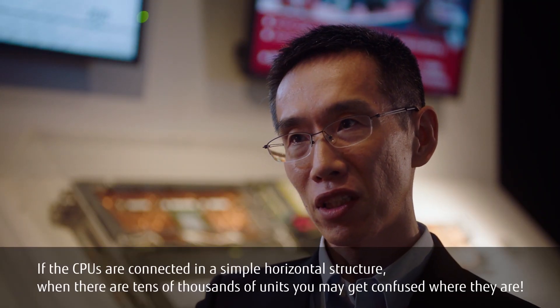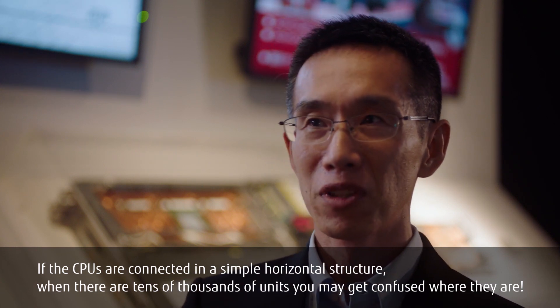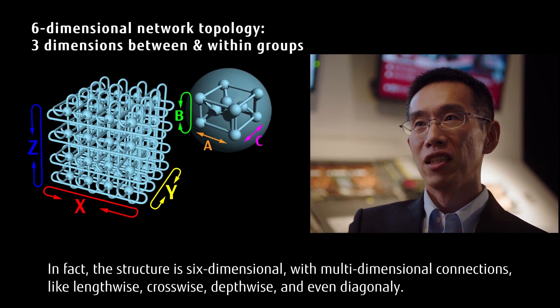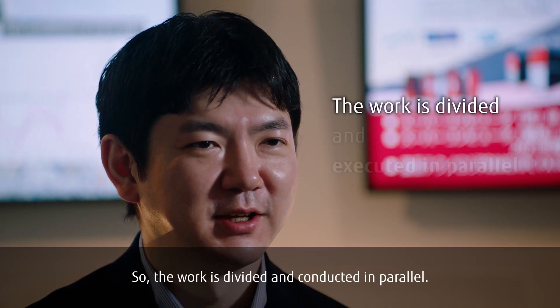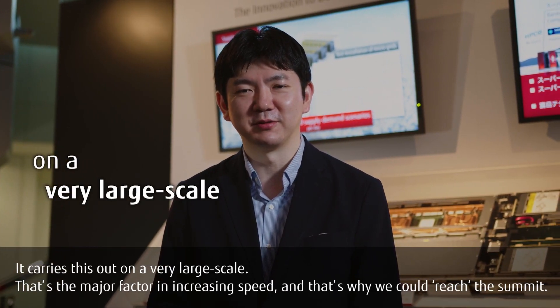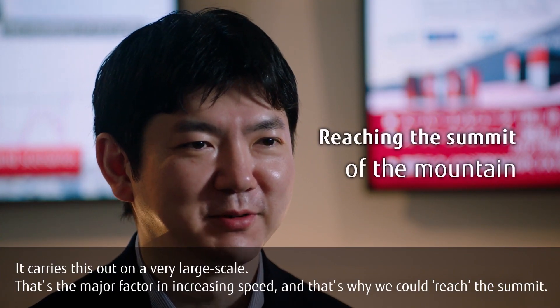If the CPUs are connected in a simple horizontal structure, when there are tens of thousands of units, you may get confused about where they are. In fact, the structure is six-dimensional, with multidimensional connections like lengthwise, crosswise, depthwise, and even diagonally. So the work is divided and conducted in parallel on a very large scale. That's the major factor in increasing speed, and that's why we could reach the summit.